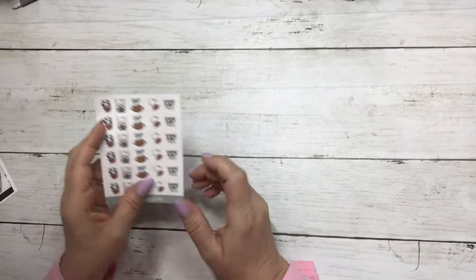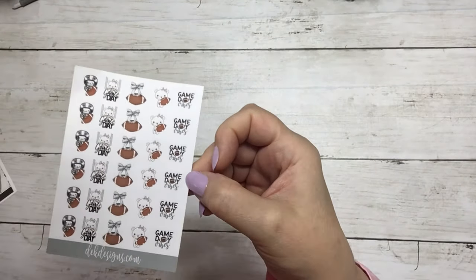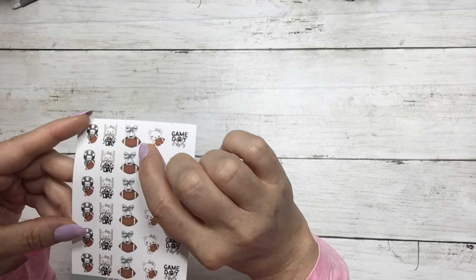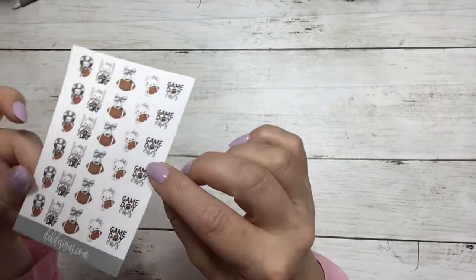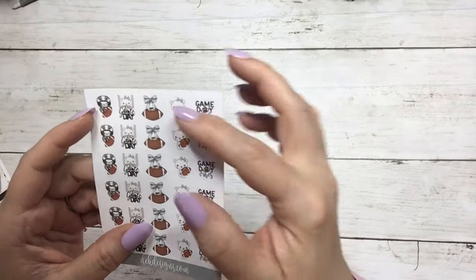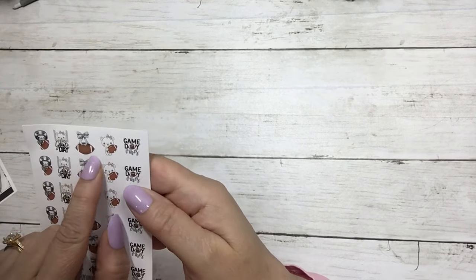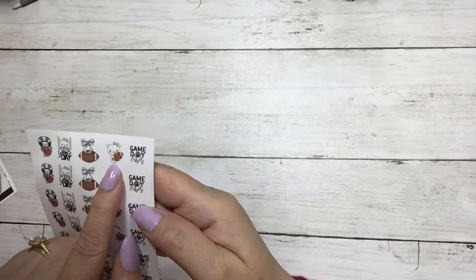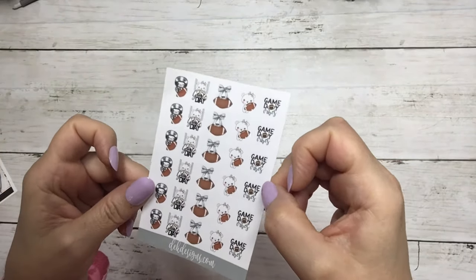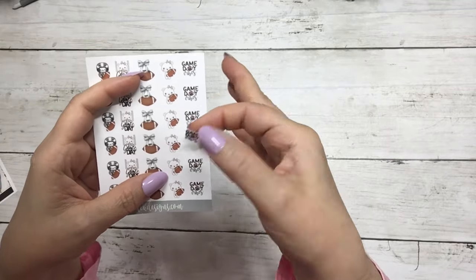Our last new addition for today is called Game Day — super cute, and I made this myself in Procreate on the iPad. The football is from a kit a few years ago, but other than that it's all done by us in house. You have Boo Bear on a football, Boo Bear in the end zone with 'game day,' a cute bow football, Boo Bear holding the football, and 'game day vibes.' Super cute — $1.50 today, and you get lots of little stickers that fit great in your quarter boxes and half boxes.